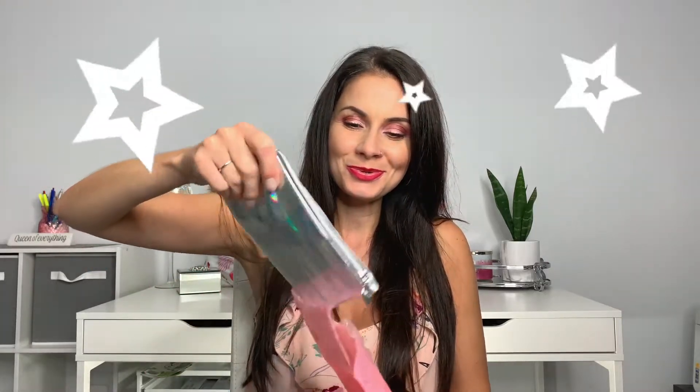Let's see what I got in my Ipsy Glam Bag — I'm so excited! I really liked July's Glam Bag and had some great items I was able to give to my daughter as well. Here is this month's Glam Bag, and I must say I really love it. It's a nice shiny sparkly holographic bag with the Ipsy label. Let's open it up and take a peek inside.